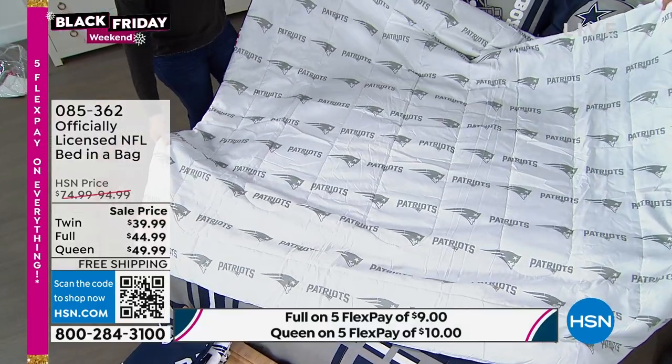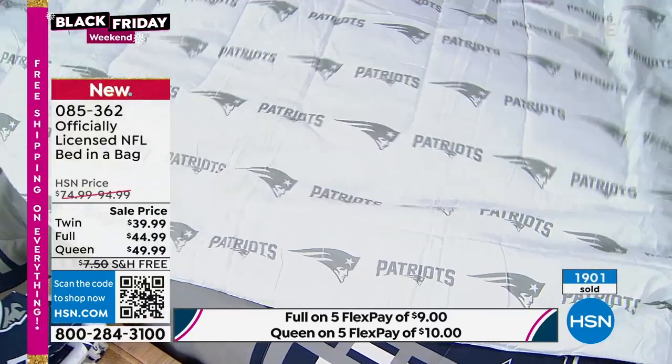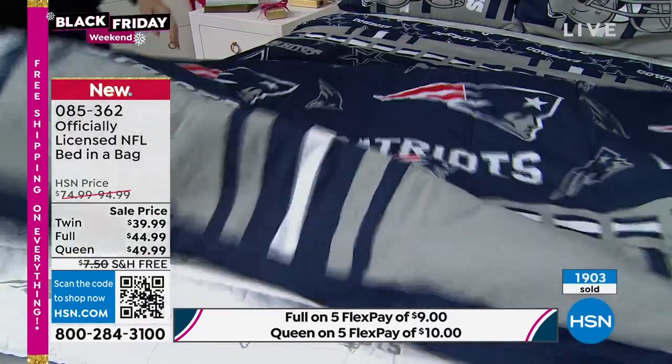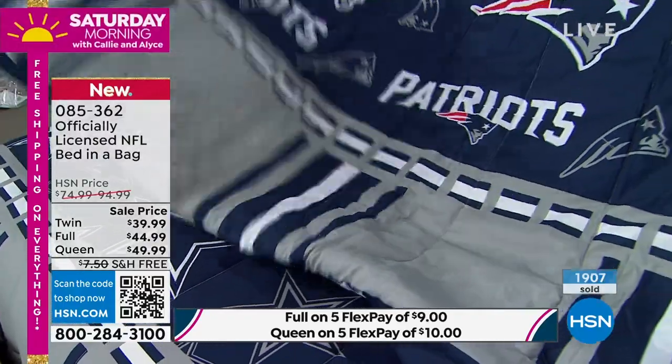Here's the back side of the Patriots comforter. They hosted their 55th Thanksgiving Day game. This is the reverse, by the way — this is the Patriots back side, and this is the front side of the Patriots. You can see it there.